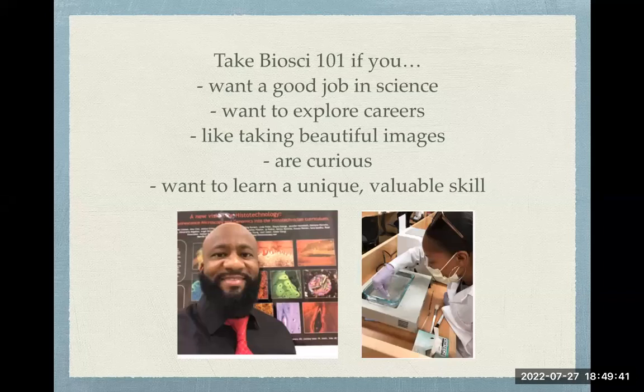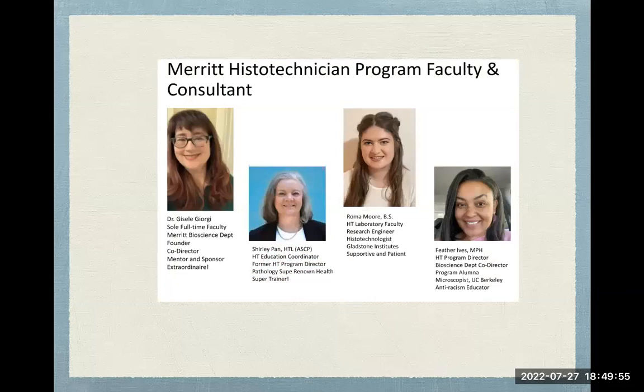If you go on to complete the certificates, you can earn $30 to $40 an hour starting, depending on which path you choose — not bad, even for the Bay Area. And hopefully you'll have great career satisfaction like a lot of our graduates do.